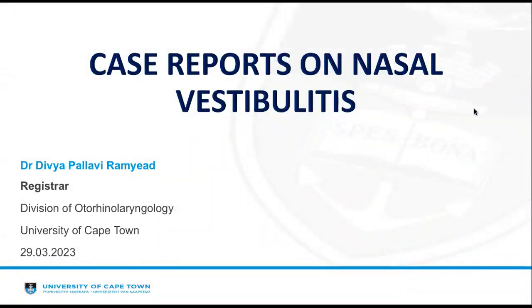Good morning, everyone. I'm Divya Pallavi-Ramla, from the University of Cape Town. Today, I'll be presenting case reports on nasal vestibulitis. The aim of this presentation is to highlight how important early diagnosis and treatment of nasal vestibulitis is, and also to showcase how nasal vestibulitis can present in complicated forms.